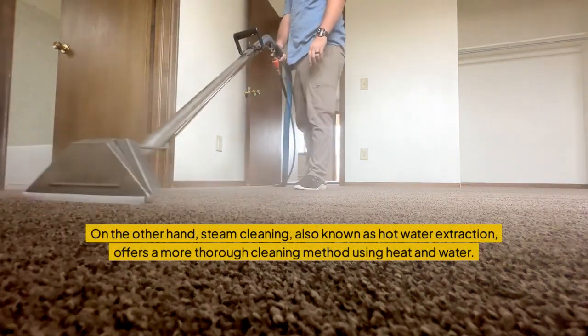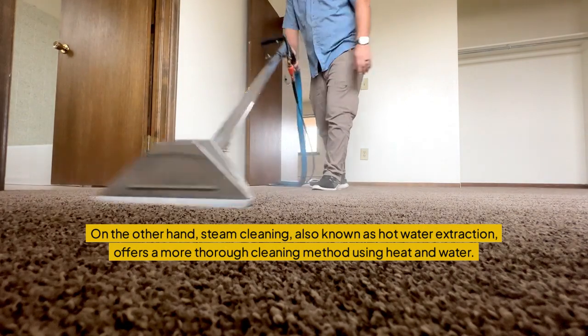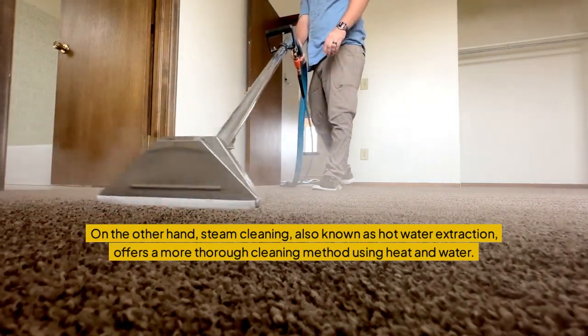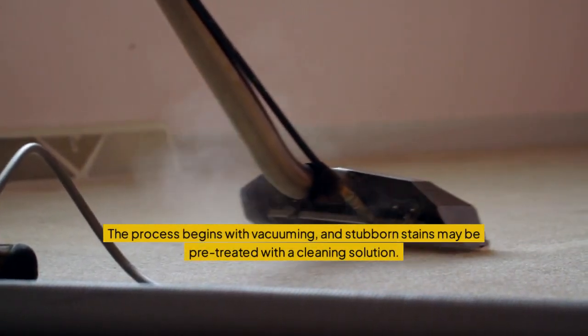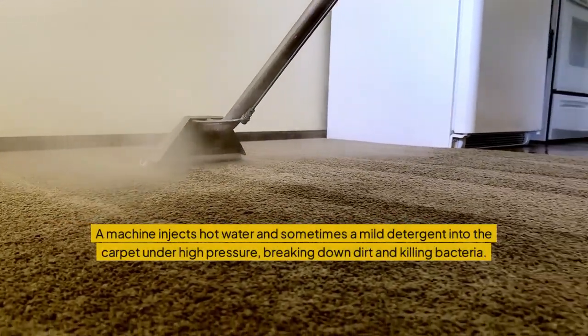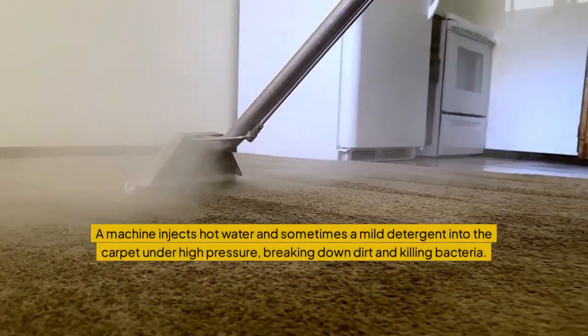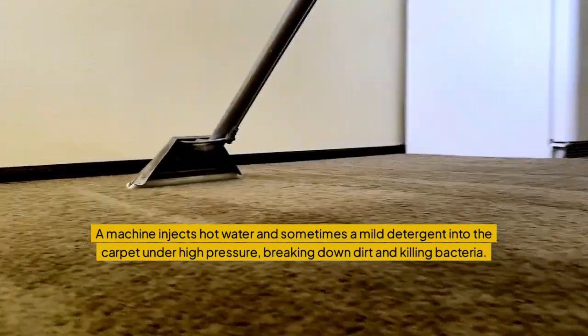On the other hand, steam cleaning — also known as hot water extraction — offers a more thorough cleaning method using heat and water. The process begins with vacuuming, and stubborn stains may be pre-treated with a cleaning solution. A machine injects hot water and sometimes a mild detergent into the carpet under high pressure, breaking down dirt and killing bacteria.